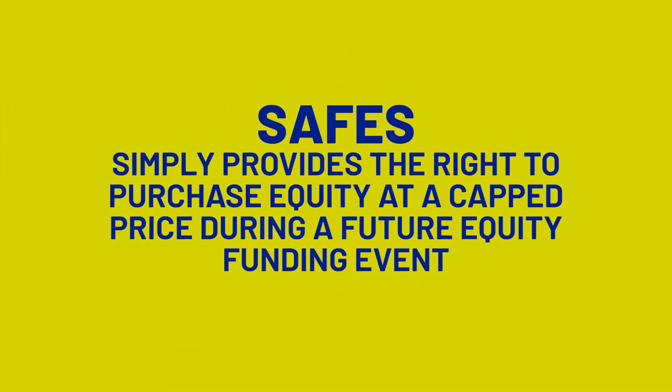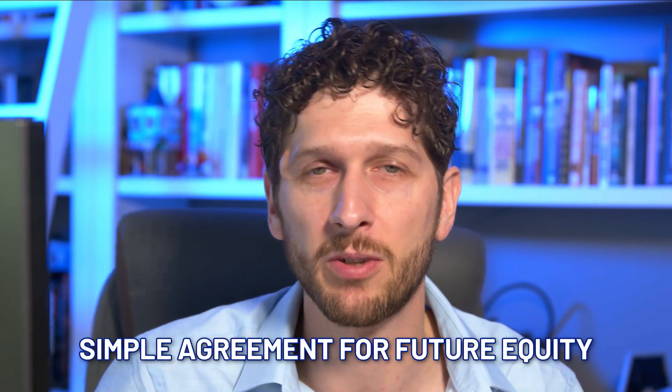Now let's talk about SAFEs. Back in 2013, Y Combinator — arguably the best and most well known accelerator in the world for startups — came up with a new security called a SAFE, which stands for Simple Agreement for Future Equity. The whole concept behind it was: what can we do to take the convertible note concept and make it more friendly for entrepreneurs in terms of being cheap, fast, and easy to navigate? And that is how the SAFE was born. Today it's becoming a more and more common way for startups to raise money.